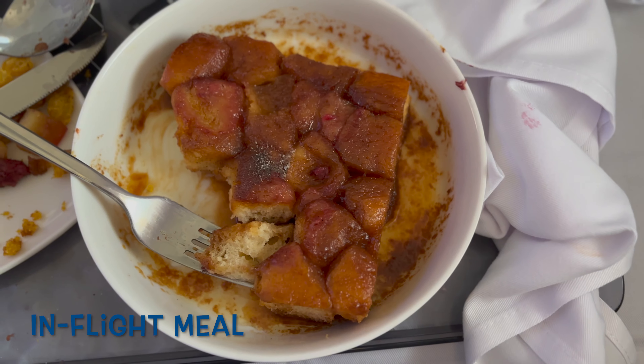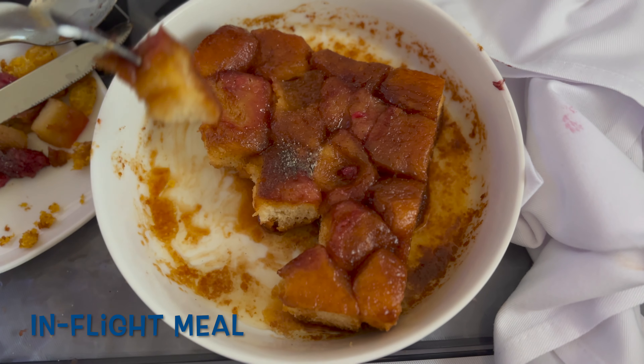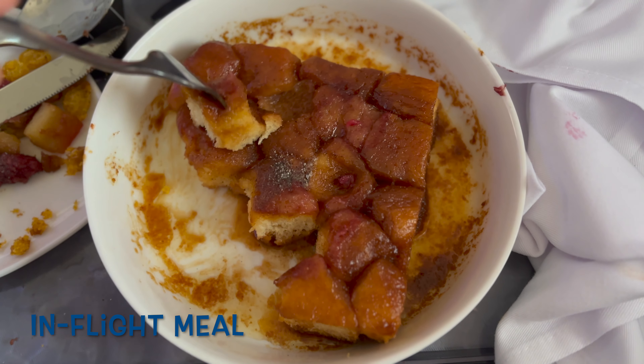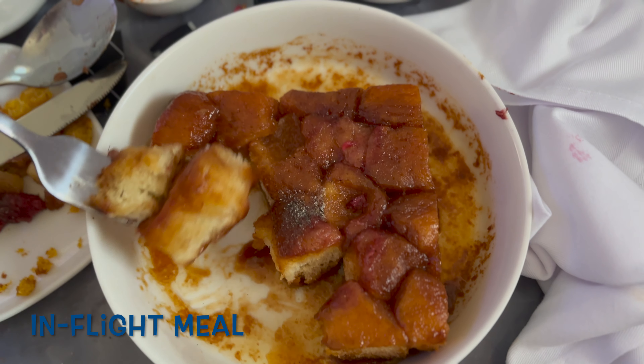Maybe I shouldn't have been annoyed that they didn't have a Spanish omelet, because that monkey bread was actually really good. It was this kind of bread with a nice cinnamon flavor and some caramel on it, and it just tasted — I don't even know how to describe it — almost like a cake. Like a cinnamon cake with a little bit of a muffin taste. Really good.